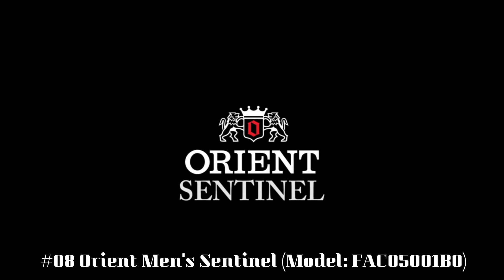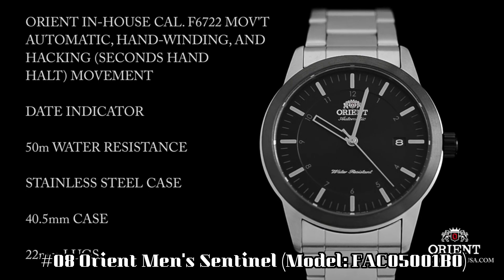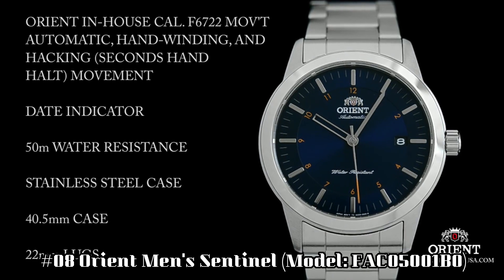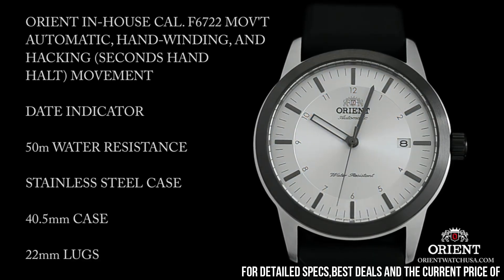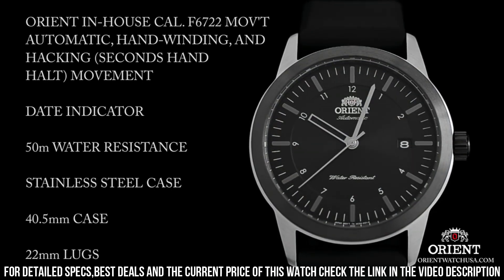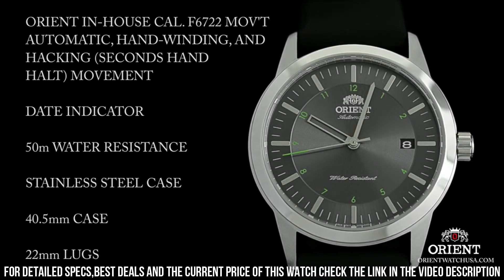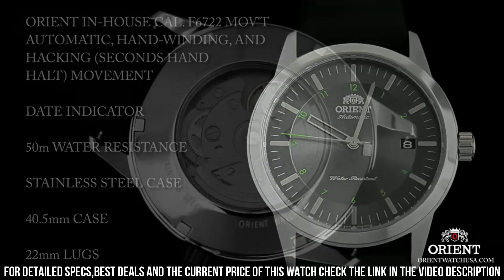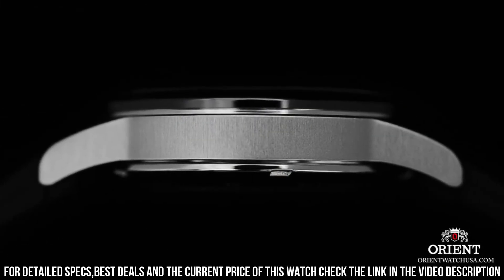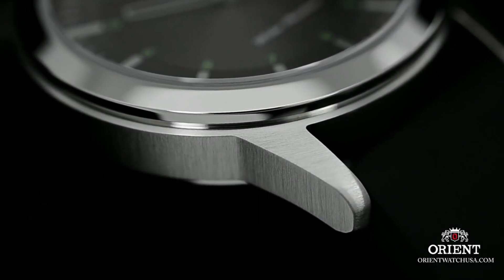Number 8: Orient Men's Sentinel, model FAC05001V0. On select models, the Sentinel is topped off with a burst of eye-catching color found on the numbering around the dial as well as on the tip of the second hand. The modest 40.5 millimeter size makes it instantly wearable for most. The case is mostly brushed stainless steel, with the exception of the bezel and exhibition-style case back. The Sentinel is one of the first models powered by the new caliber F6722, which is automatic, hand-winding, and hacking. 41 millimeter case diameter.